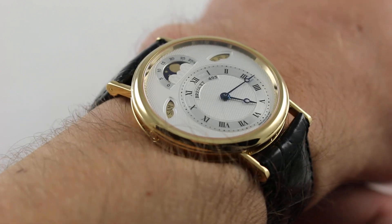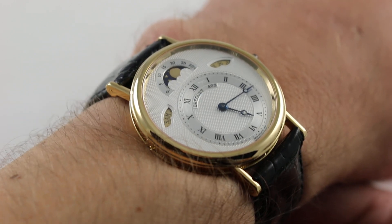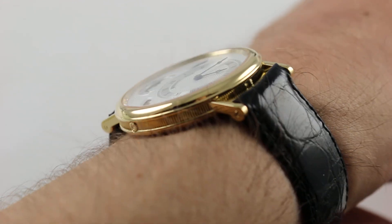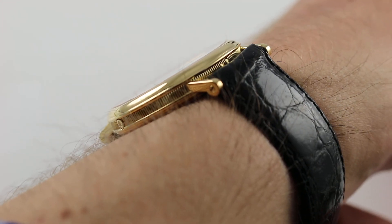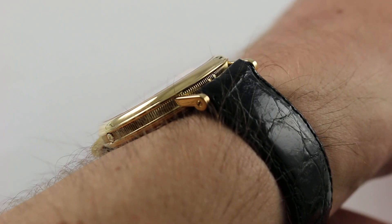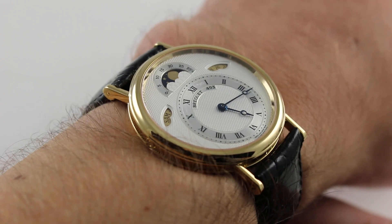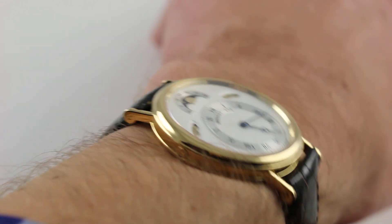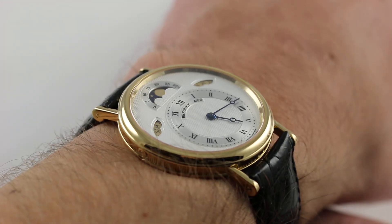My wrist is 16 centimeters in circumference. The diameter is just under 36 millimeters, not counting the crown with its cabochon — seven millimeters thick, or I should say seven millimeters thin. This watch rides low on the wrist, and with a generously sloped domed bezel, easily slides underneath any dress cuff. From lug to lug, it's a compact 43.3 millimeters.